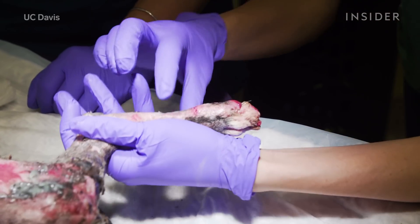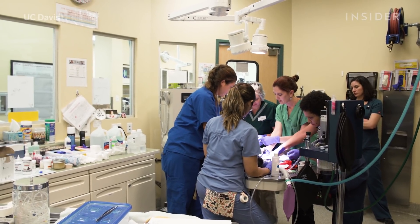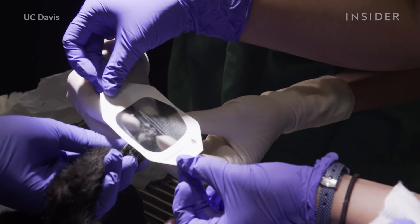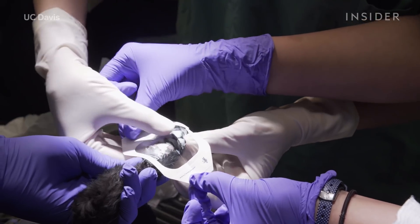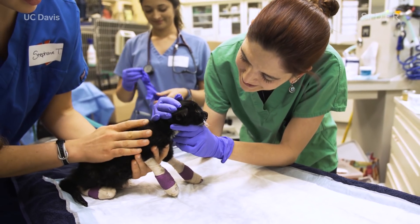California has experienced multiple wildfires since then, and Dr. Payton has been consistently called upon to treat burned animals. She applied the bio-bandages to domestic pets for the first time in response to November 2018's catastrophic Camp Fire. It was just as successful for cats and dogs as it was for the original tilapia bears.